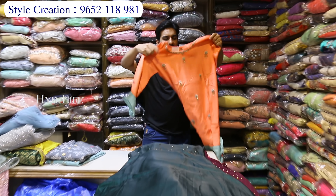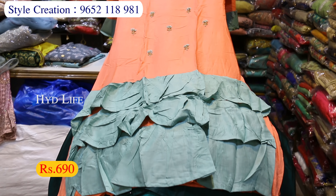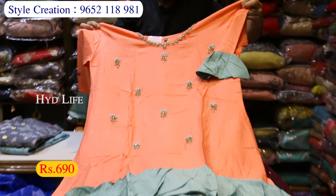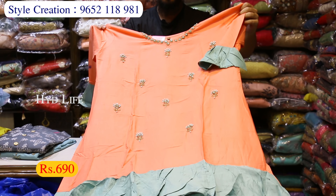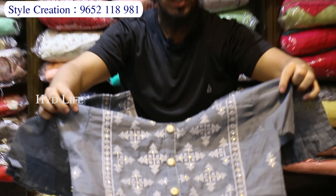L and double XL size available, 650 rupees just. This is a different variety. This is a showroom — 3-layer pina, full work, 3-layer top, hands on the belly, just 690 rupees. Rayon fabric pina, just 690 rupees.